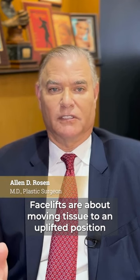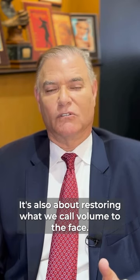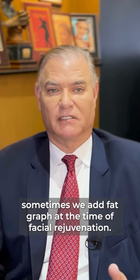Facelifts are about moving tissue to an uplifted position where it used to be in youth. It's also about restoring what we call volume to the face. Sometimes we add fillers, sometimes we add fat grafts at the time of facial rejuvenation.